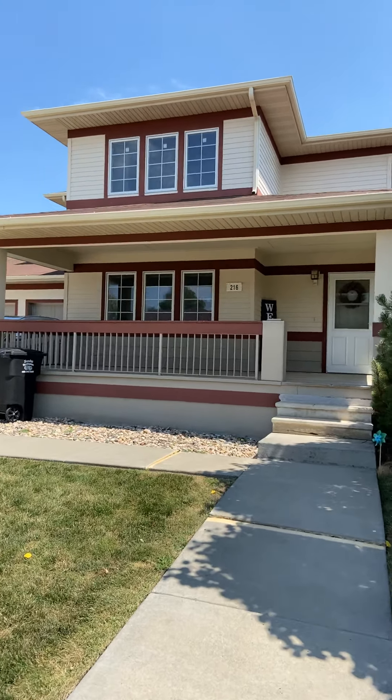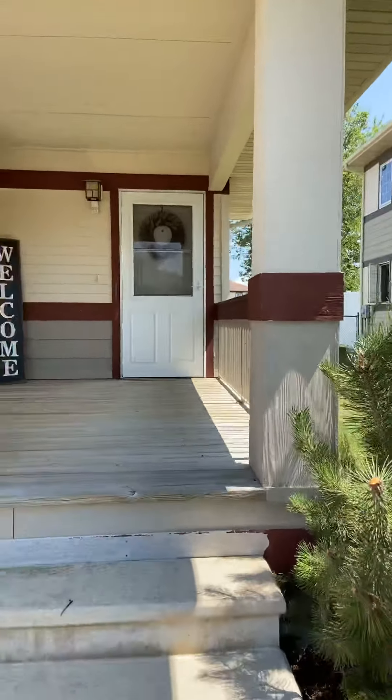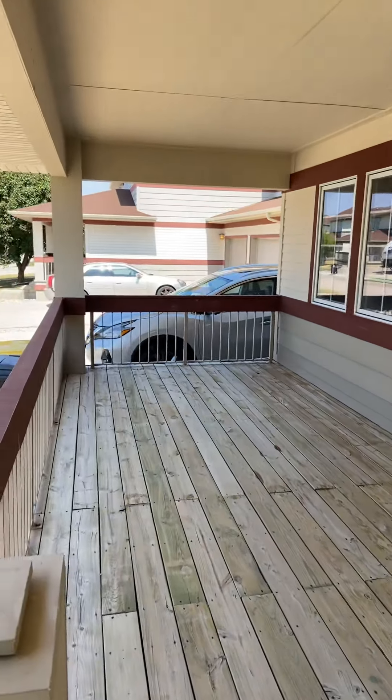Hey guys, I just figured I would do a quick tour of our home in Prairie View. We are moving to Ellsworth Air Force Base in South Dakota and we couldn't find any pictures or videos ourselves when we moved here, so I figured I would do a little tour.